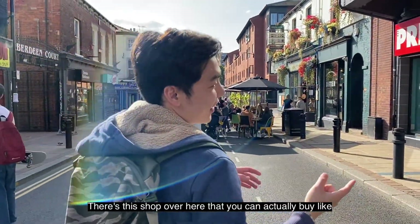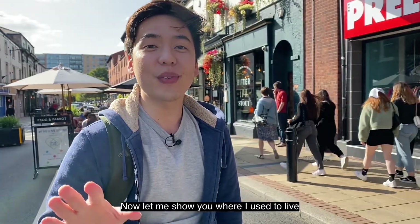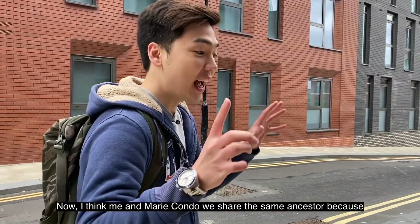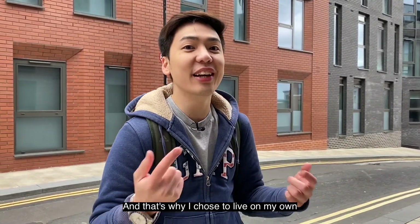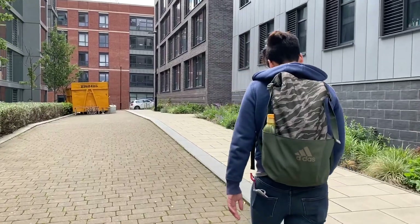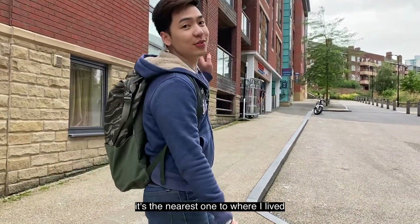There's a shop over here where you can buy secondhand clothes by the kilo — only 15 pounds per kilo, which is quite cool. Let me show you where I used to live when I was studying here in Sheffield. I think me and Marie Kondo share the same ancestor because I love to live in a really clean and tidy environment, and that's why I chose to live on my own. This is Velocity — I used to live over there, that unit right over there. This is the Tesco Express I normally came to for groceries because it's the nearest one to where I lived.